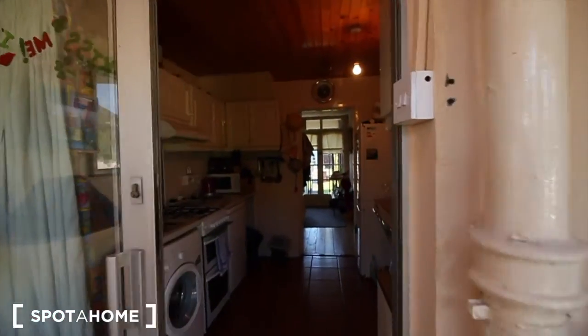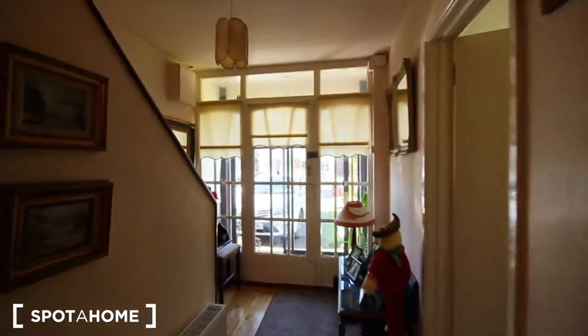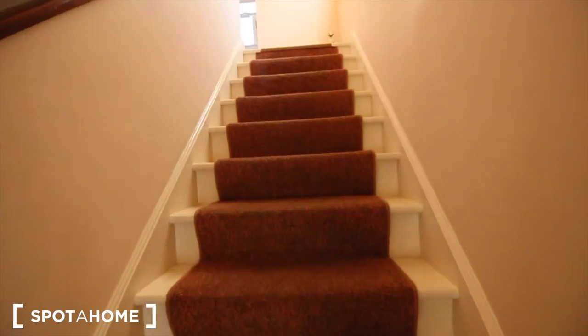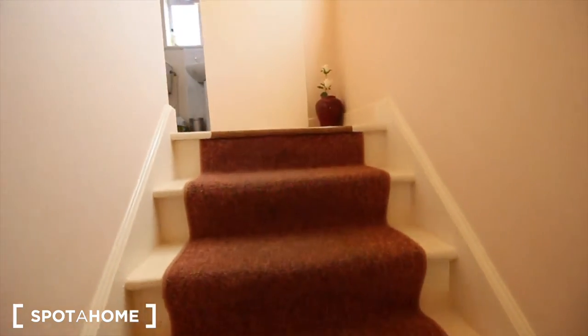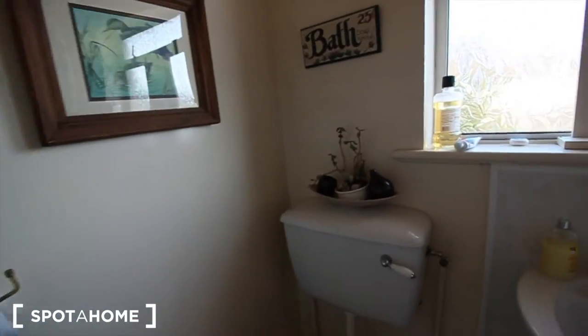So now I'm going to show you the available room. It's on the second floor, and on this floor there are the 2 bedrooms of the other tenants you would be living with. When we are upstairs, there's the bathroom shared with the 2 other tenants. There's a sink and here it's a bathtub.